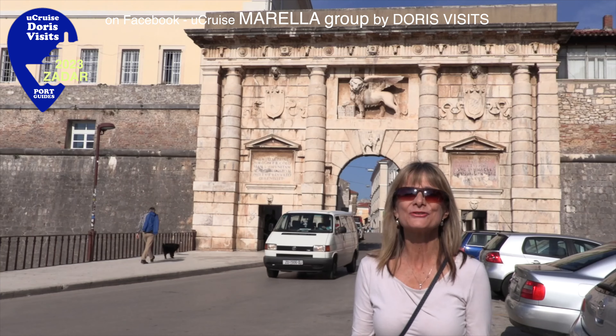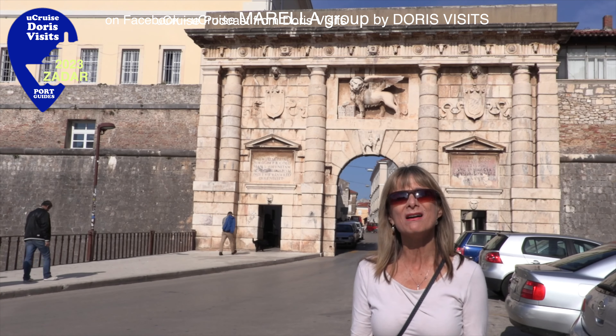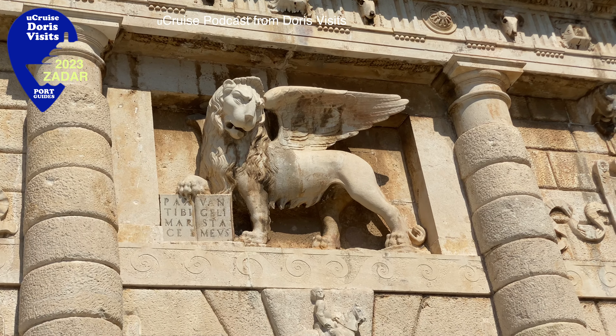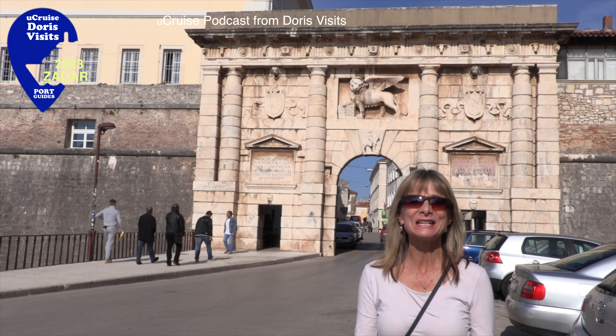Landwood Gate is at the entrance to the old walled city. The Lion of St. Mark that you see above me was the symbol of the Republic of Venice and is now the symbol of the Venice Film Festival.